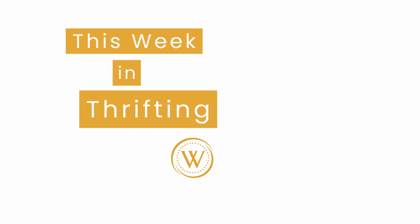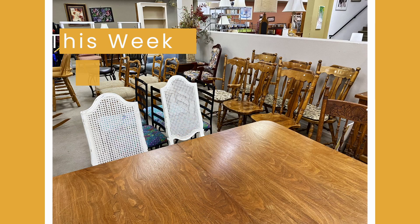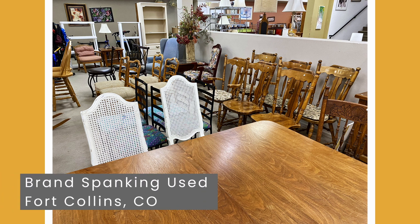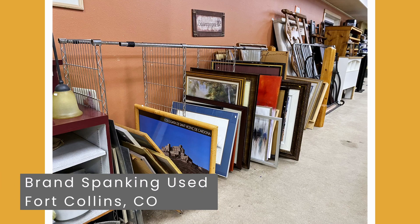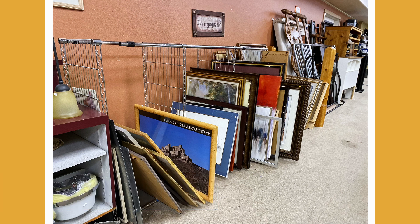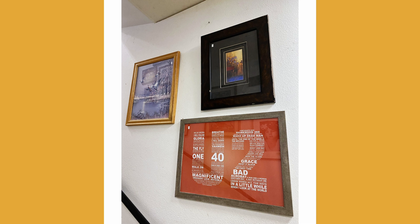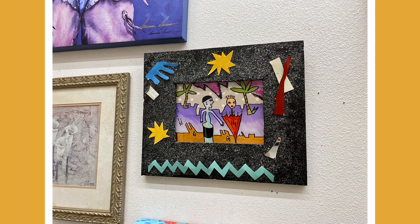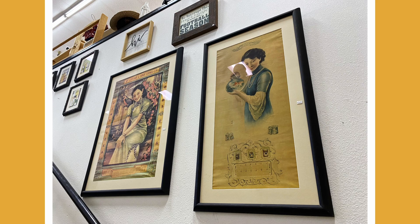I'm back once again at Brand Spanking Used in Fort Collins, Colorado. While I was inspecting their vast selection of furniture, I couldn't help but notice all of the art in this thrift store. It's not just in their home goods section, but it's scattered around all over the store as decoration. It made me curious — I wanted to see if we could find some interesting thrift store art to flip.